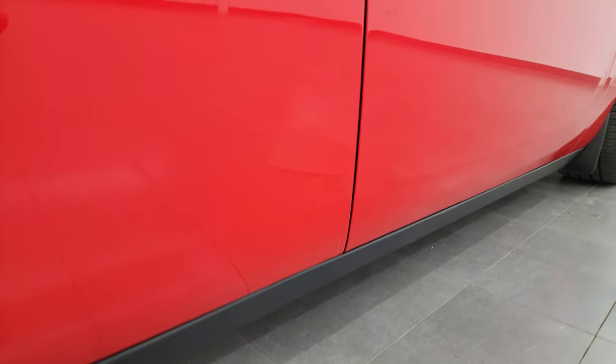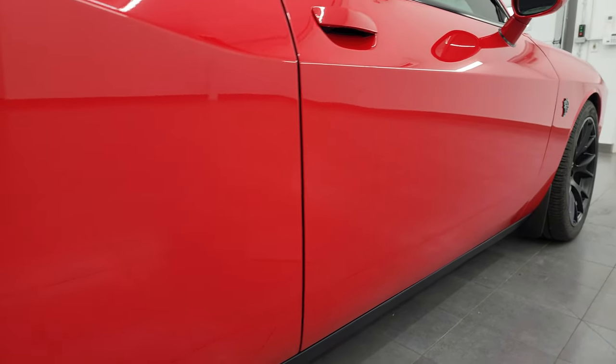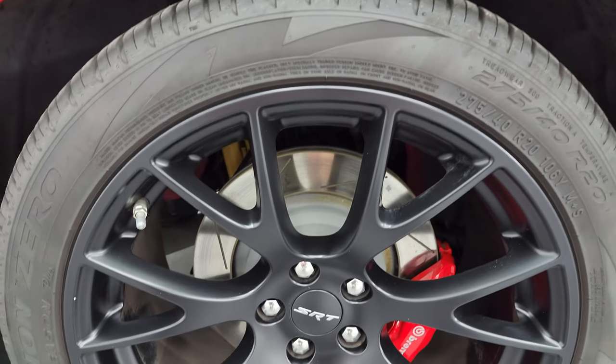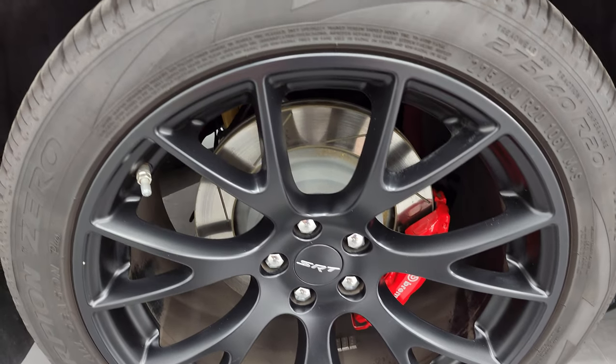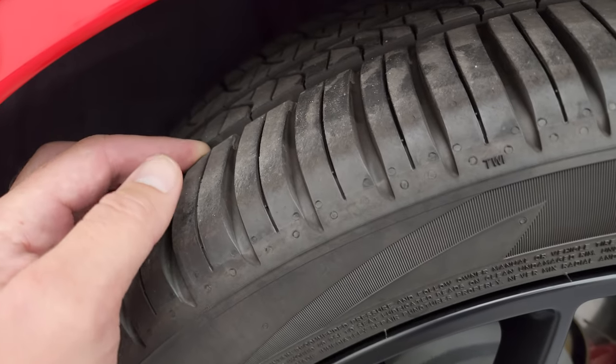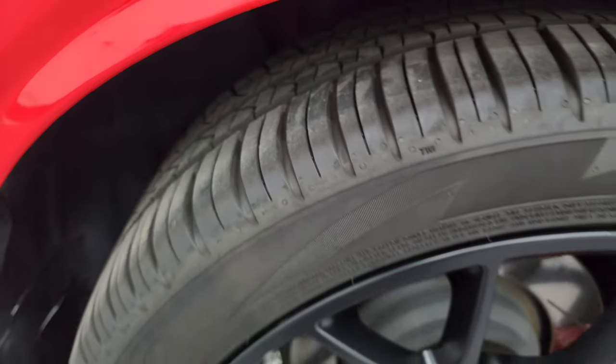If this video helps you make a buying decision, let your salesman know that you saw the video, that it was helpful, and that Brett sent you. Very clean down that side — the back wheel is in excellent condition as well, you get the Brembo brakes back here too, and these tires have about the same amount of tread as the front tires.